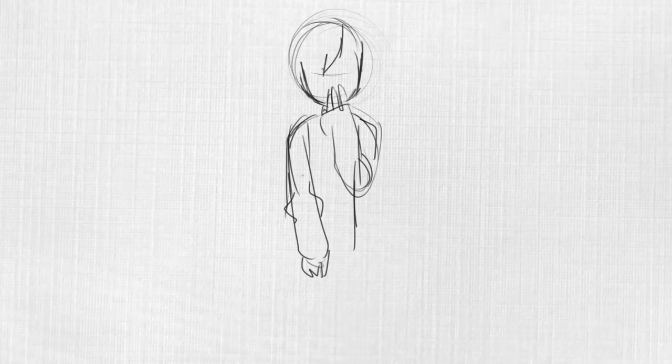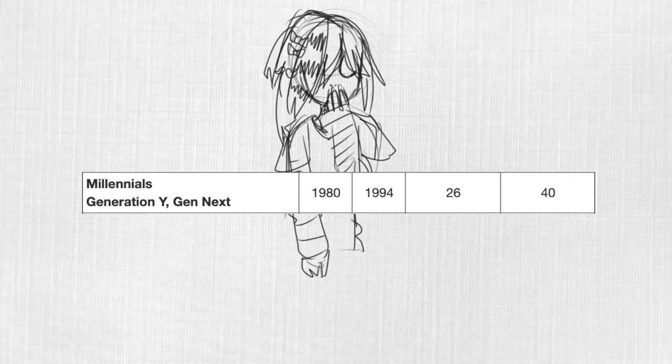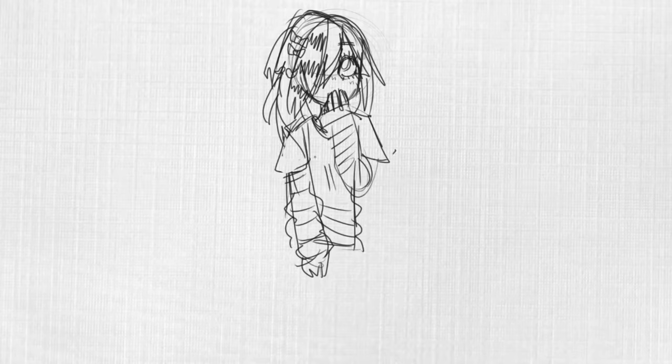Next up, my character for the millennials. The birth dates for millennials are 1980 to 1990-something — it can go 1993, 1995, 1997. Again, that line is particularly blurry right now.